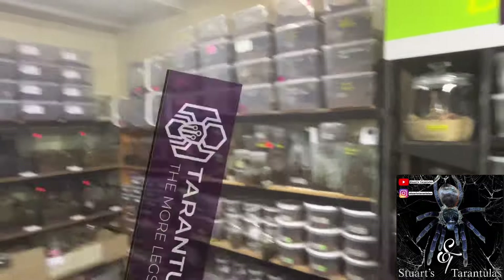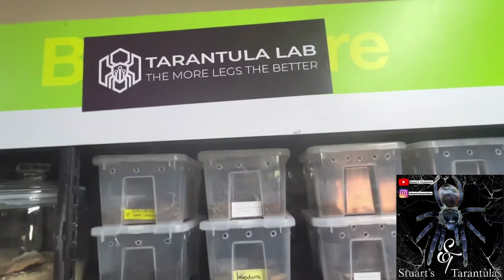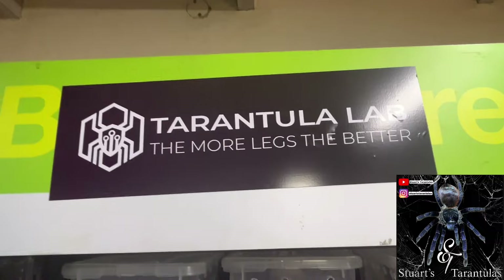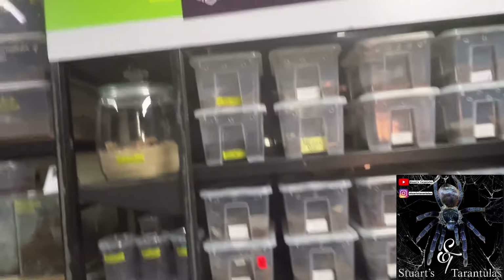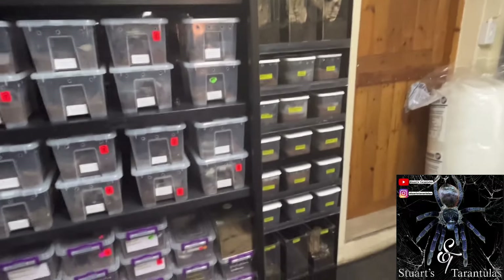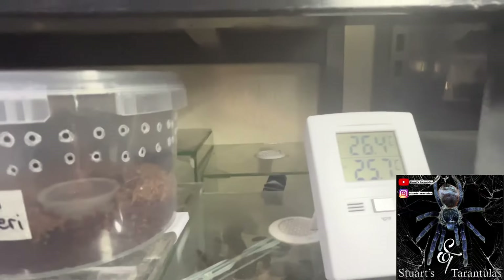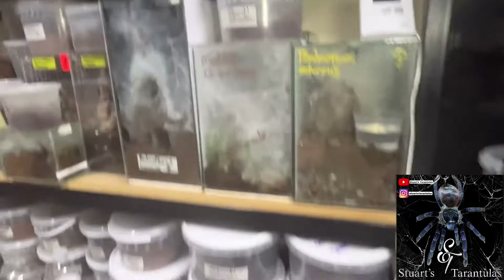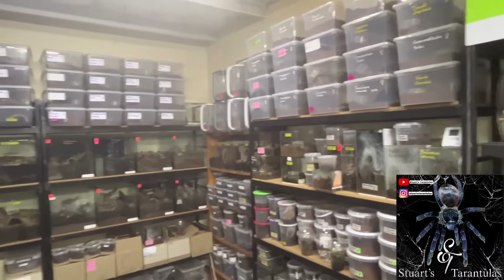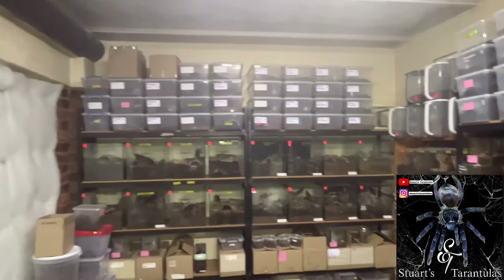Some more arboreals down here, guys. I'd like to thank Nick from Tarantula Lab for allowing me to have a tour and giving me some guidance and assistance. Tarantula Lab — the more legs the better, guys. Thanks again to Nick for allowing me to see his spider room, which I must add is kept between 26 and 27 degrees — a very healthy environment and a wonderful collection.